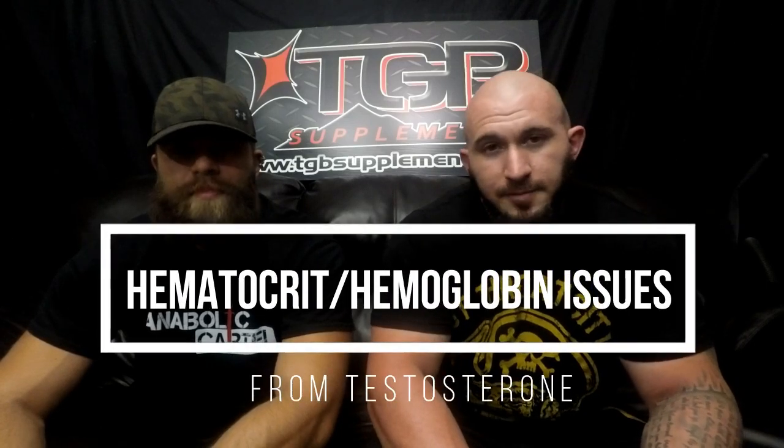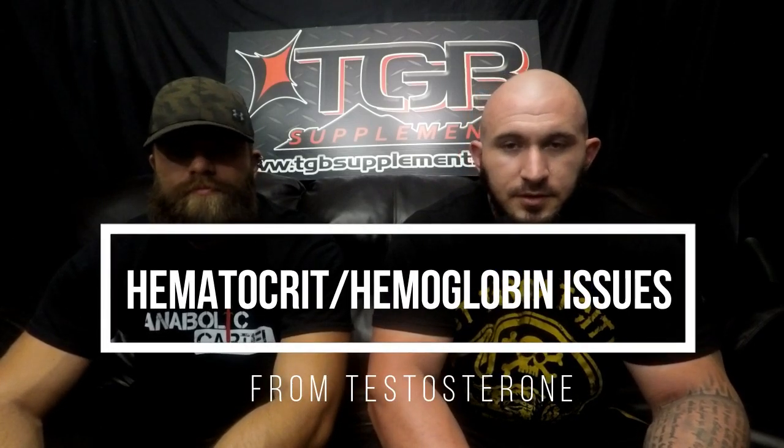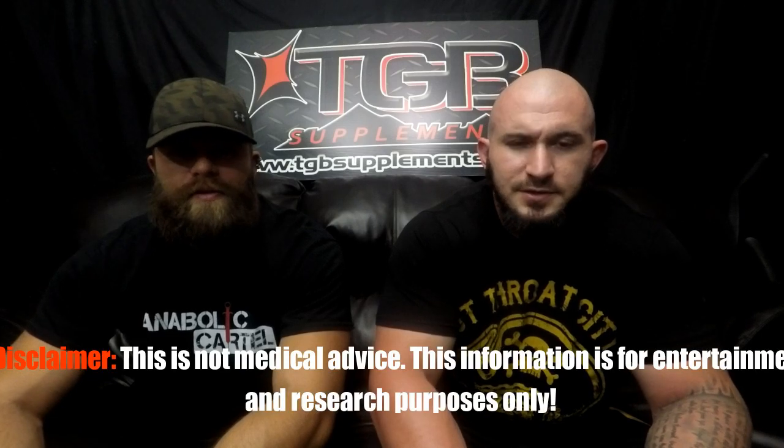This is Trevor Venko and this is Ben Jordan. We're with TGBSupplements.com. Today we're going to do a video talking about high hematocrit levels, hemoglobin, issues with blood from testosterone replacement therapy, and ways to negate them and deal with the side effects.